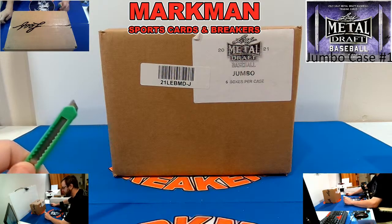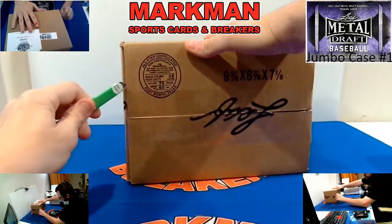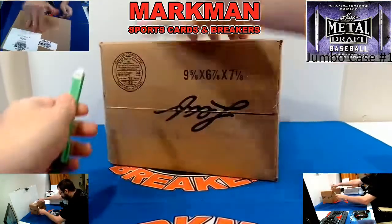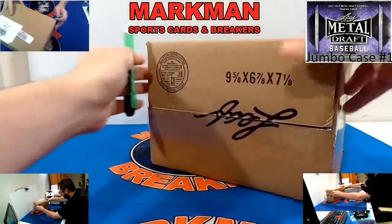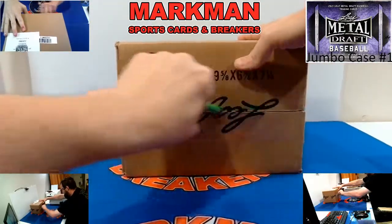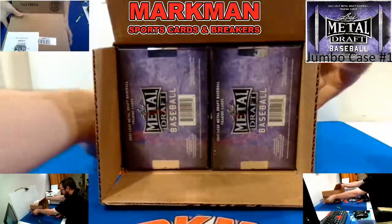Our first case of hobby, which is a 12-box case with six autographs, is up now. We'll break that tomorrow as part of our Saturday doubleheader. Later on tonight we will do Bowman's Best, and tomorrow we will also do Bowman's Best — I only got three cases in. So anyway, here we go.